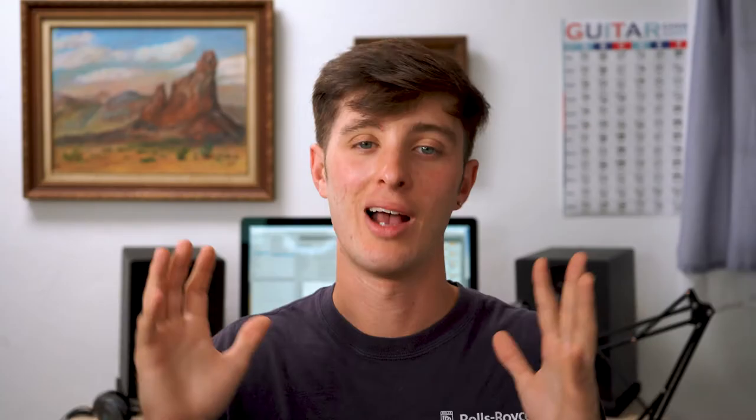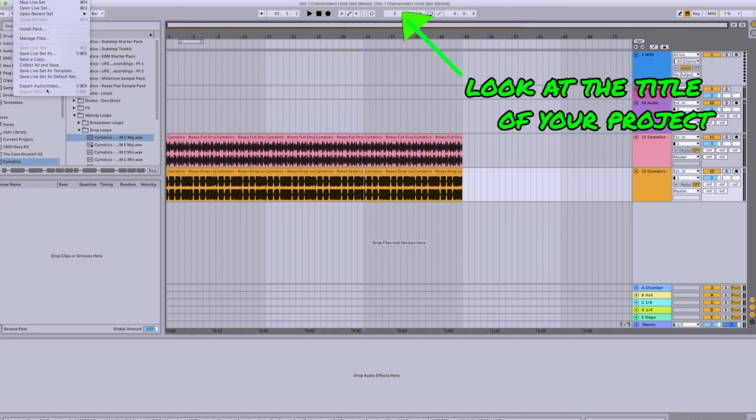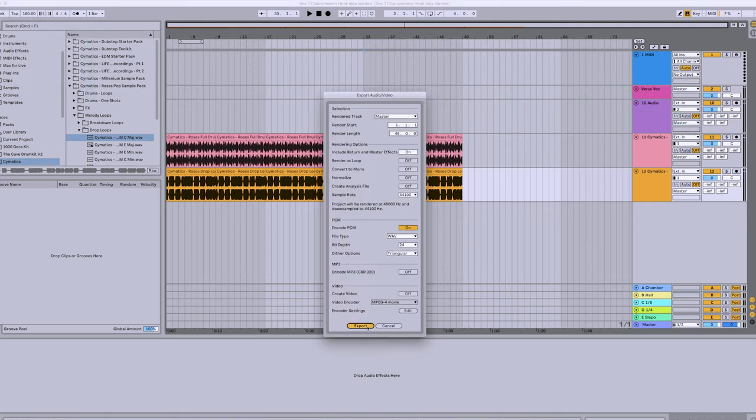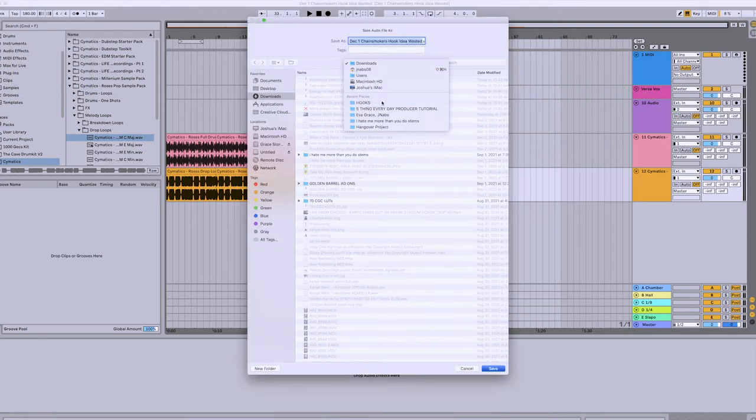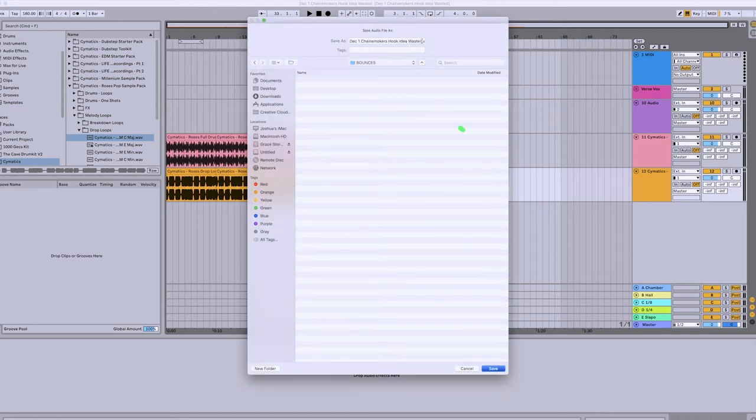That brings us to number two on the list, which is to keep your samples and sessions organized. I know it's not fun, but it's also one of the most important things, and it's going to help save you a lot of time in the long run. There is nothing more frustrating than looking for a project and not being able to find it. After you're done working on a beat, make sure it's labeled in the correct folder. A quick tip: save your bounces of the beat with the same name as the project file. This way, if you're listening on your phone in the car later and want to come back to it, you'll know exactly what project file it's in.